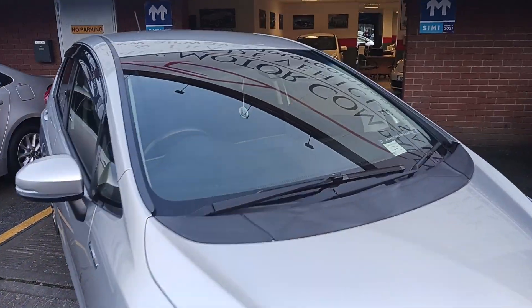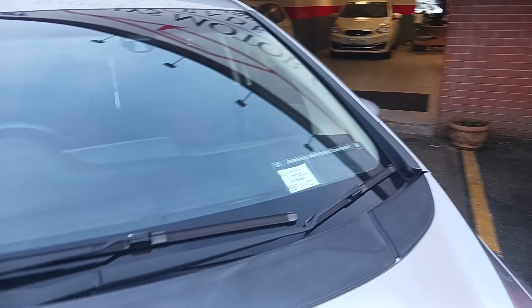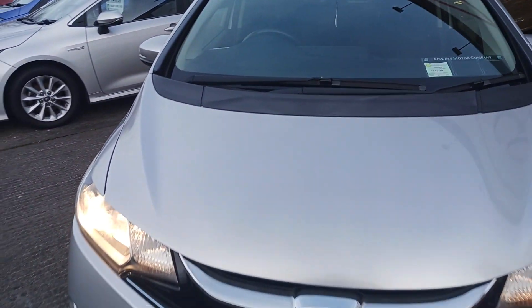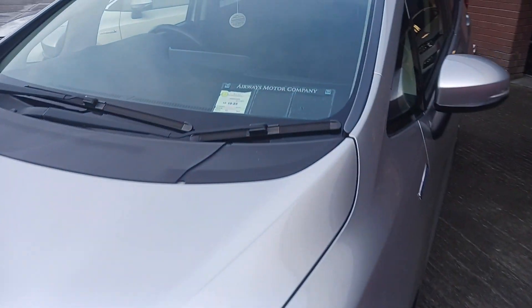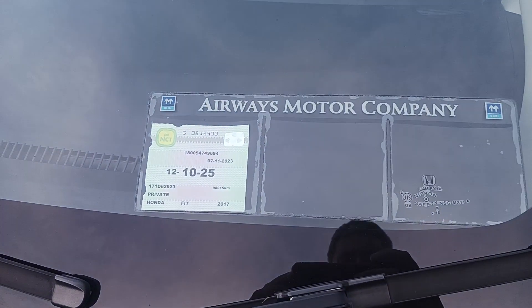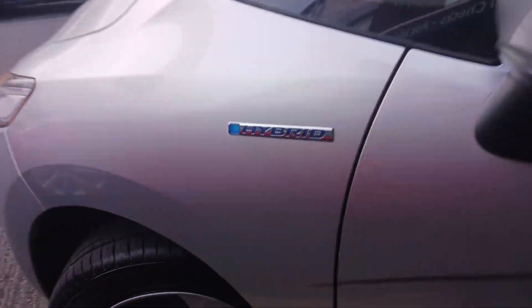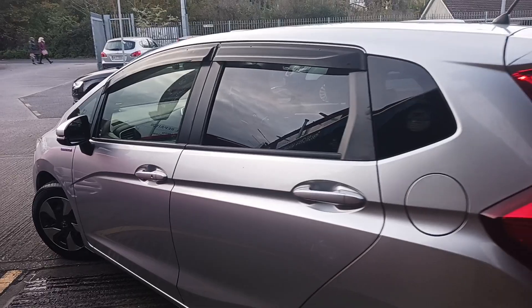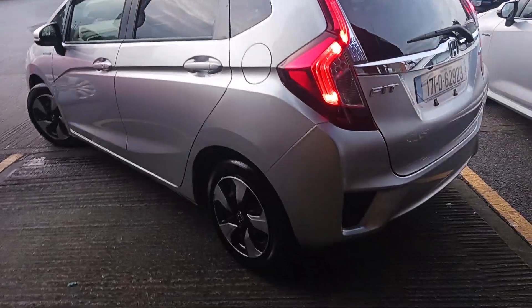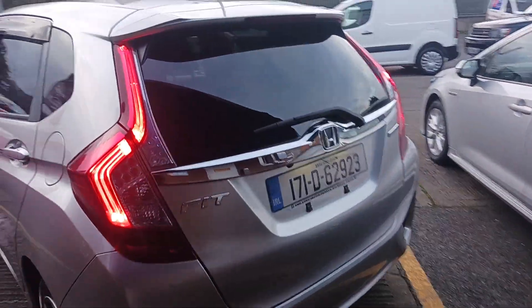2017 Honda Fit petrol hybrid automatic finishing in lovely silver metallic. New NCT completed until October 2025. Front and rear wind deflectors, rear privacy glass — lovely clean car for its age.